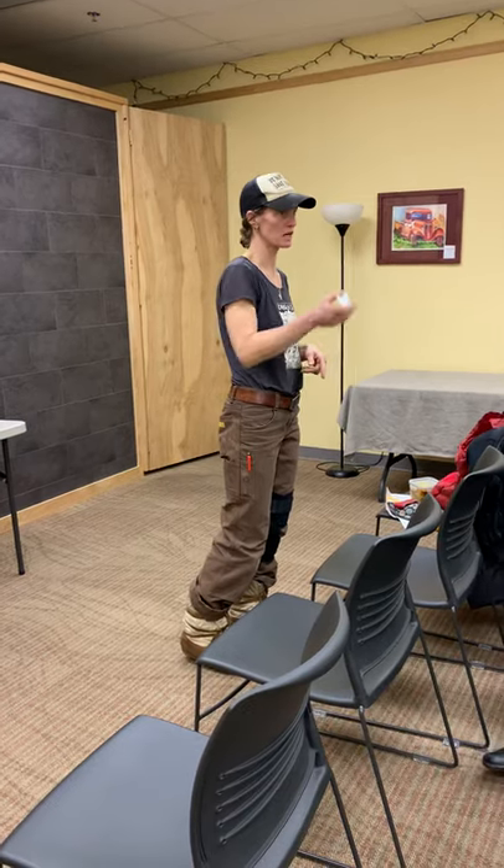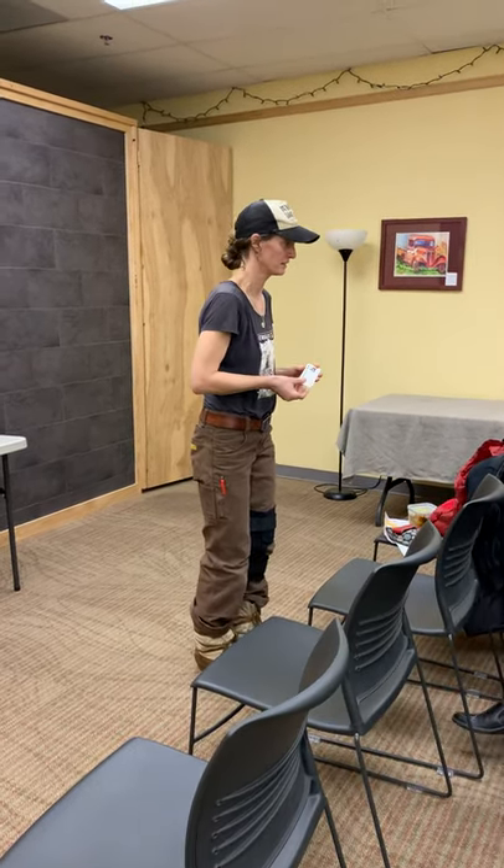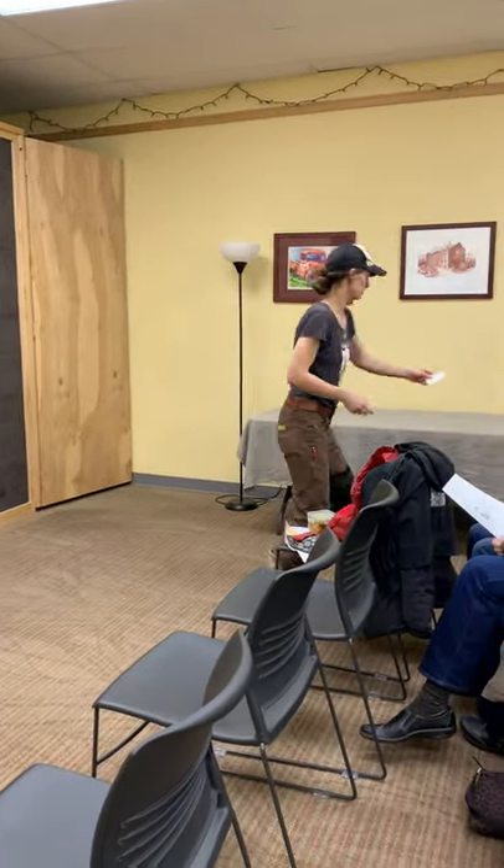There are more handouts and cards in the back if you're interested. I'll just put these over here for now.